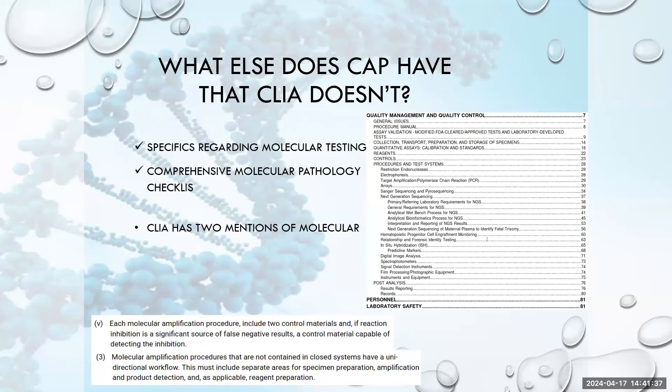For labs that focus on molecular testing, one reason they choose CAP is because CLIA is fairly outdated. CLIA only has two mentions of molecular testing, while CAP offers an entire molecular pathology checklist that digs into various types of instrumentation and applications — including specific mention of next-generation sequencing, arrays, and different procedures not remotely encompassed in CLIA guidelines. CAP is certainly on top of the technology offered today, which is one of the requirements CLIA set — that technology be observed and used where most appropriate as times change.